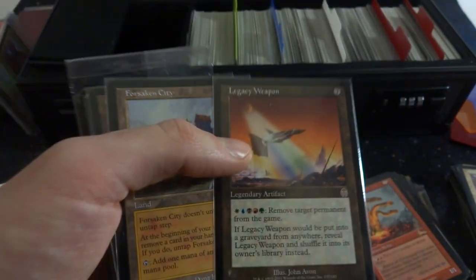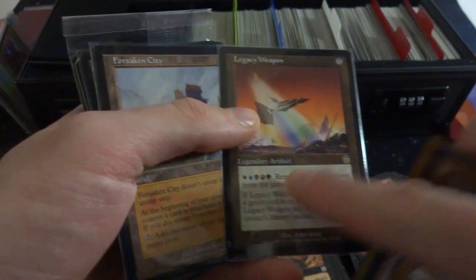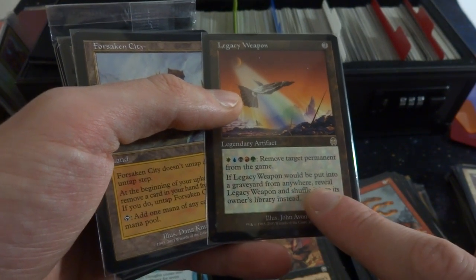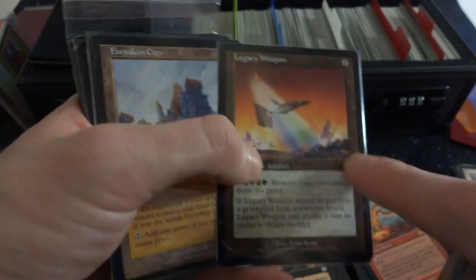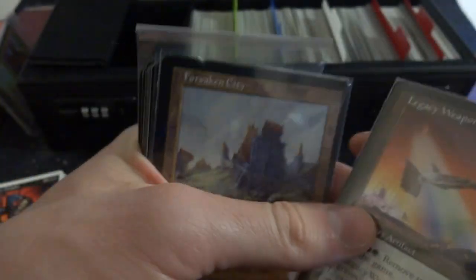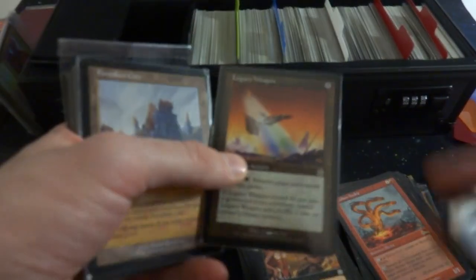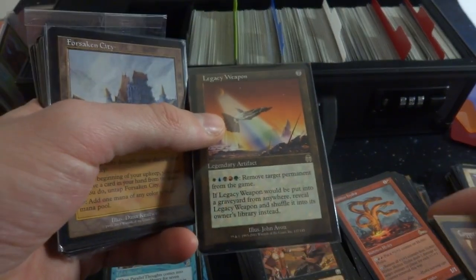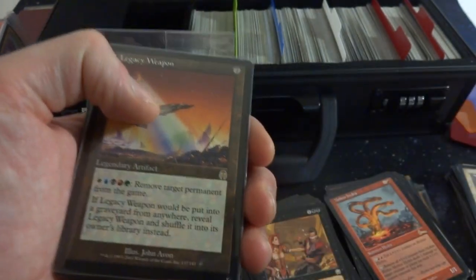Got Legacy Weapon — cool card right here, seven mana, great for a sliver deck because it has all the mana you need. Remove target permanent from the game for one of each color — white, blue, black, red, green. If Legacy Weapon would be put into a graveyard from anywhere, reveal it and shuffle it into its owner's library instead. This would be a good card for a mill deck because you literally can't be milled out — if your opponent mills it into your graveyard, you have to put it back into your library. Got another Forsaken City, another Legacy Weapon — beautiful.